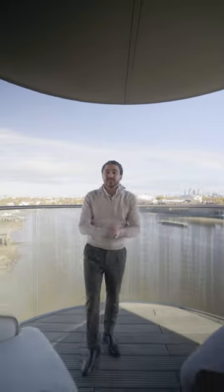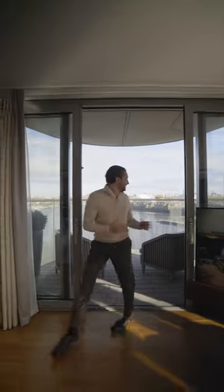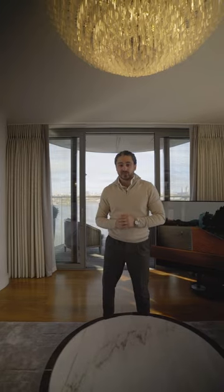Some of the best restaurants like Daphne's, some of the best gyms like Kix, the Kings Road, the Thames. I'm Alex from Team DDRE and this is Chelsea Waterfront.